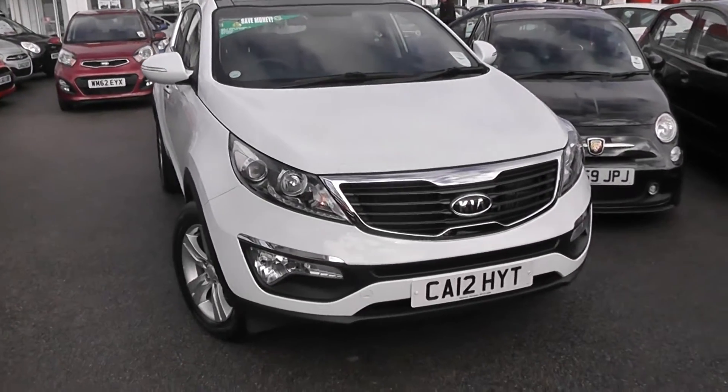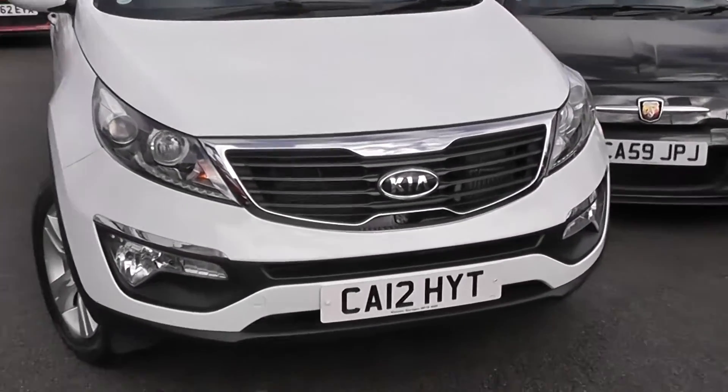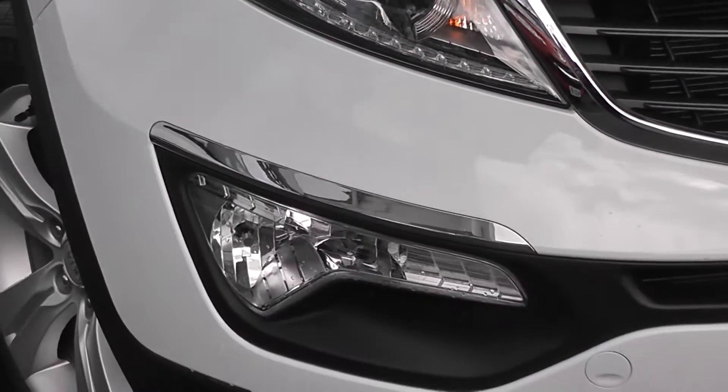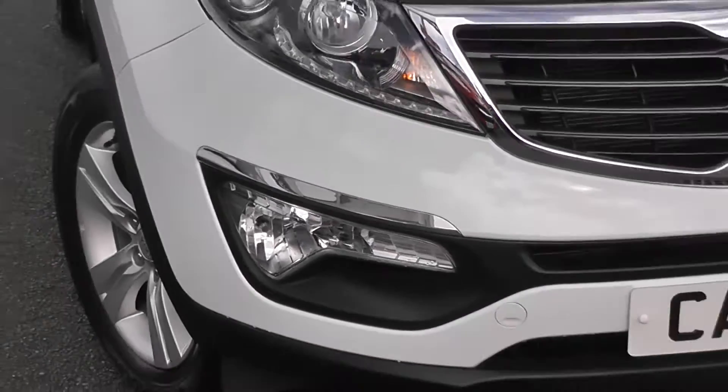Some of the outside features of this car, as you can see, are colour-coded bumpers. We have a chrome surround around the front grille, there are also LED daytime running lights and Xenon headlights. Underneath we also have front fog lights with a chrome strip above them as well.